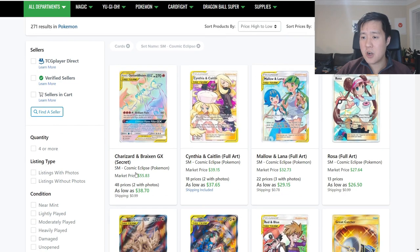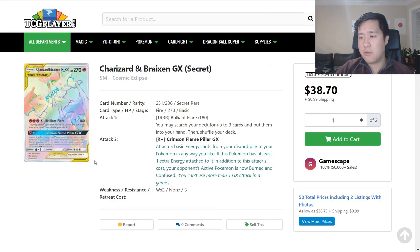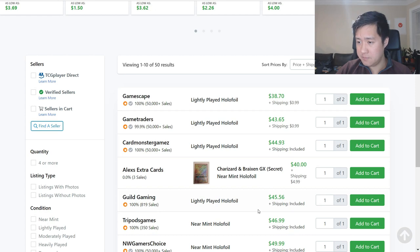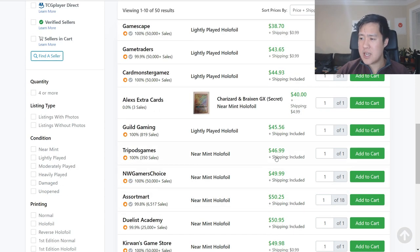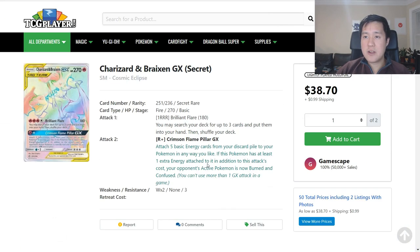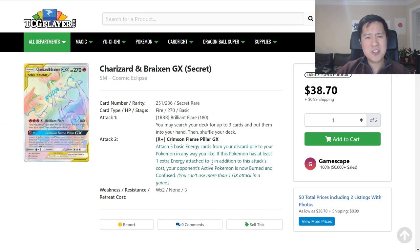Still at the top of the list is Charizard Breaksin, coming in at $38.70 for a lightly played one. If you want a near mint one, it'll be upper 40s. I feel like this is just the Charizard effect — the rainbow Charizard effect — where it started off high and it's constantly going down. It wouldn't surprise me if this is still not the bottom, especially since Dedemandus' card has not performed that well, so it's primarily the Charizard effect.